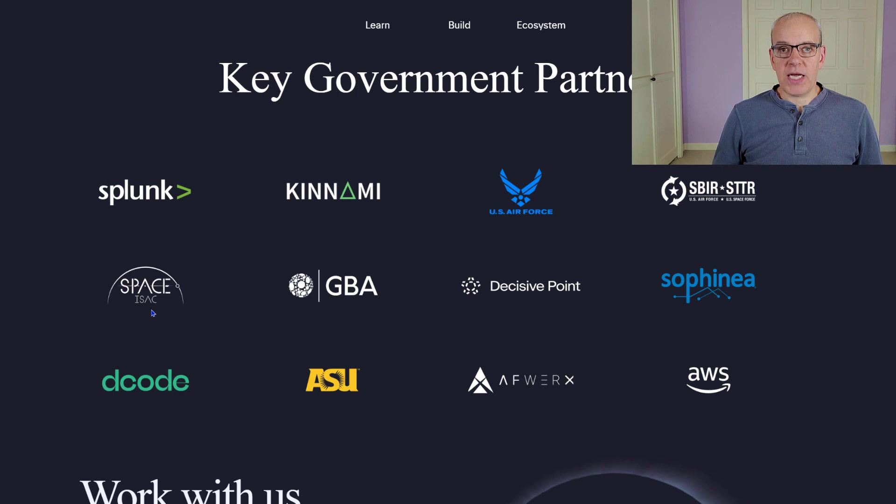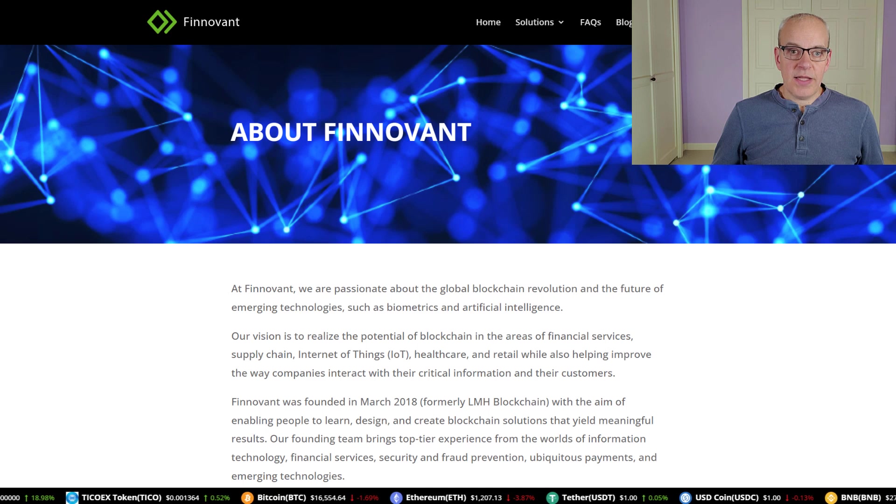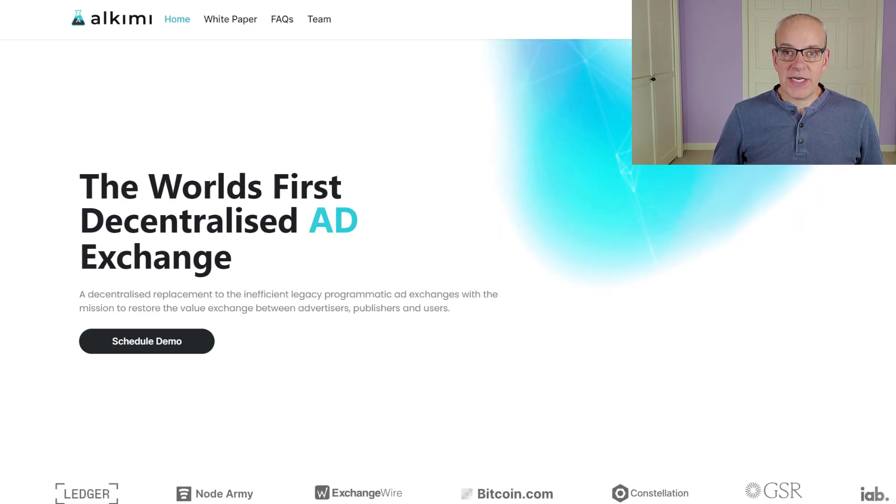They're working on getting all of that onto the blockchain so it's more secure, more decentralized — the data can't be destroyed, it's cryptographic and can't be hacked. They're also working with other companies including Finovant, which is working to advance password technology, and Alchemy, the world's first decentralized ad exchange.